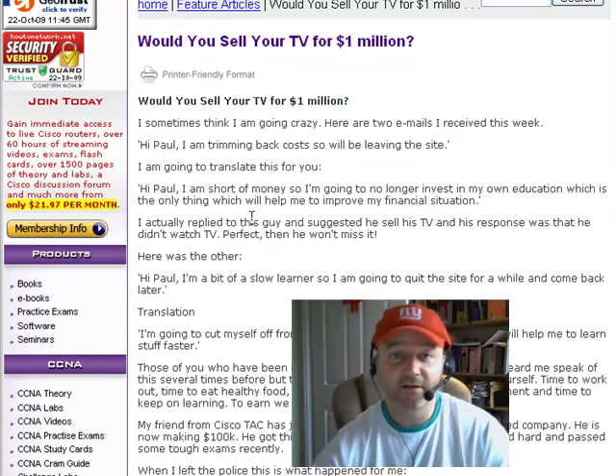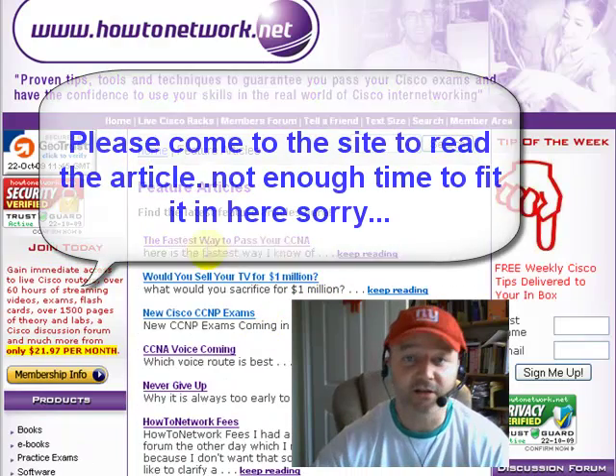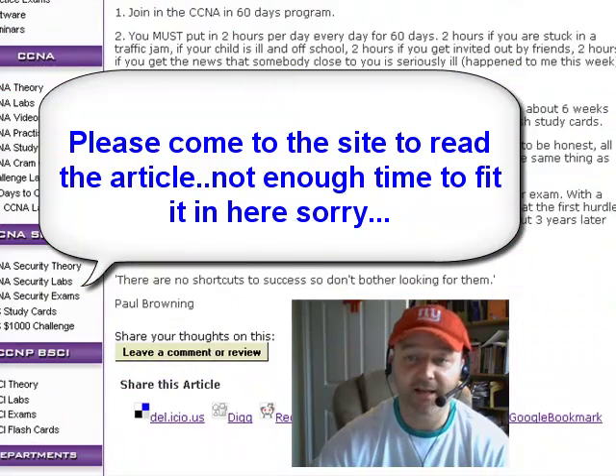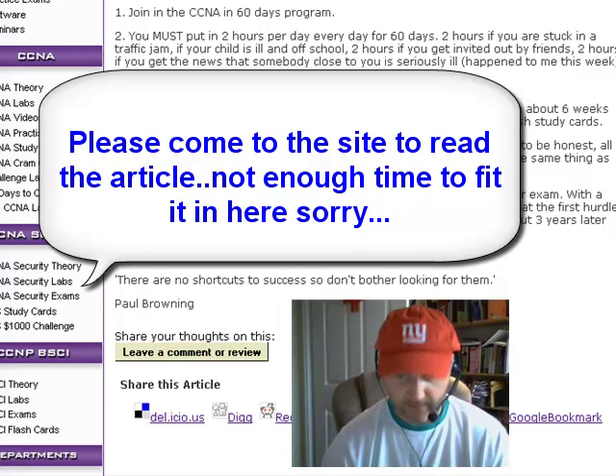I've also added another article to the featured articles page. Somebody emailed me asking what's the fastest way to pass your CCNA — I almost deleted that email. Please come over and have a read.